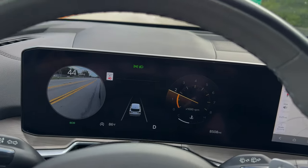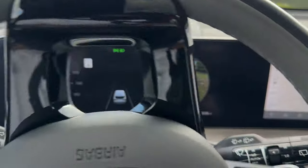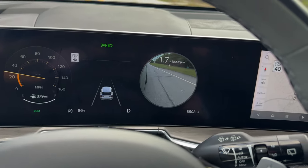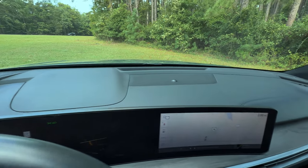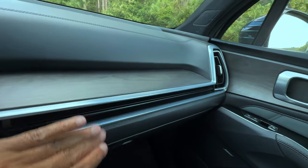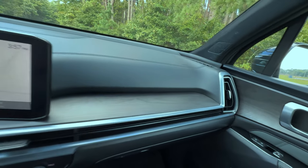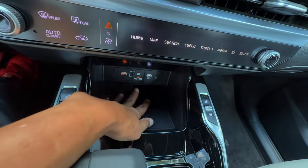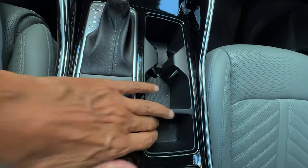One innovative feature is the Blind Spot View Monitor. Activate the turn signal and the cluster displays a live video feed of your blind spots, making lane changes safer and more confident. The center console is thoughtfully designed, featuring a wireless charger and multiple USB ports to keep all your devices powered and connected. The Sorento also offers multiple driving modes: comfort, eco, sport, and snow.